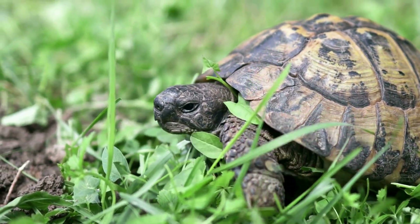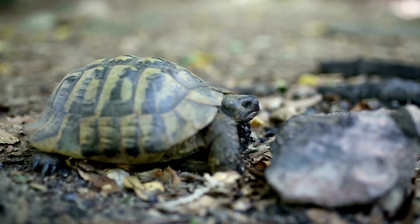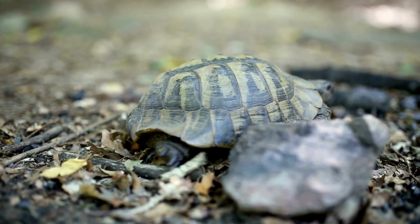Not all turtles live in the ocean. Land-dwelling turtles, like box turtles and tortoises, have their own unique lifestyles. With sturdy legs and domed shells, they're built for life on solid ground.